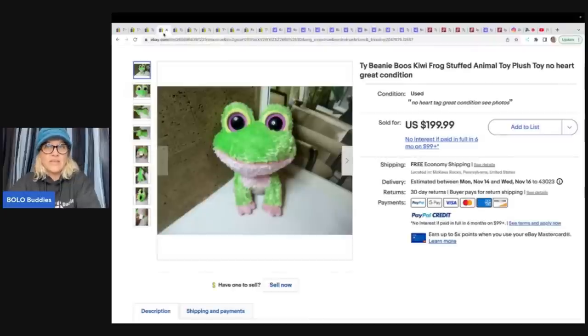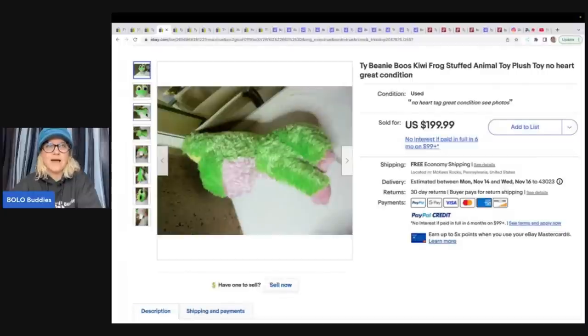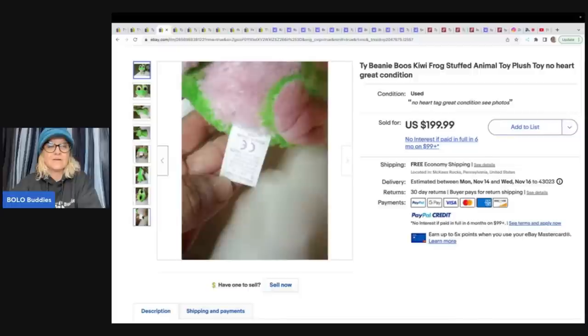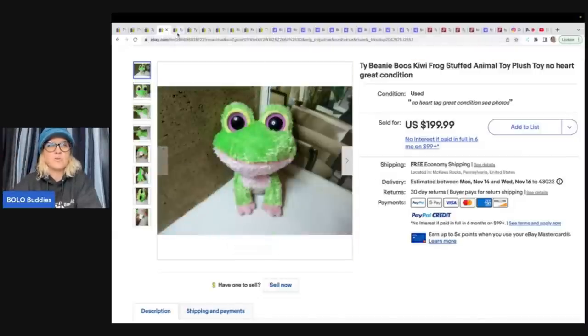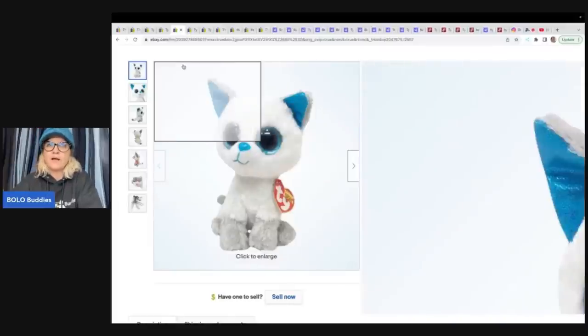Here is another Kiwi Frog. This one has no tag. So even if you see it and it's missing the little heart tie tag, still pick it up, because this one went for $199.99. One thing I would recommend is getting close-ups of the eyes - a lot of times people want to know if the eyes have scratches on them. This is the Arctic Fox. These are all six inches. This one is a Walgreens exclusive. And if you watch the Rebel Reseller, you will hear her say Walgreens, Walmart, Target - those different exclusives can do pretty good. So the Frost the Fox.